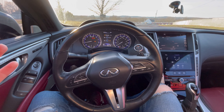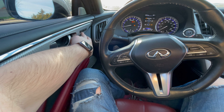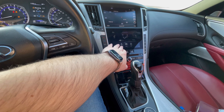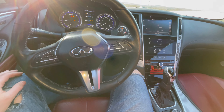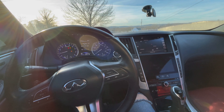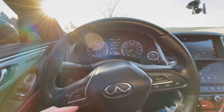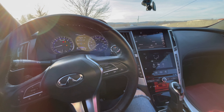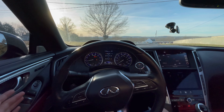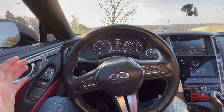Like a lot of cars in this segment, it comes with more and more creature comforts standard — things like two memory positions for your seating, heated seats, heated steering wheel. Both seats are power seats so you can adjust them easily. Overall it's just a really comfortable car that can be daily driven — I daily drive mine. If you're in the market for something you can daily drive that has the potential for a lot of power, depending on how much money and time you want to put into it, this is definitely one to look into.